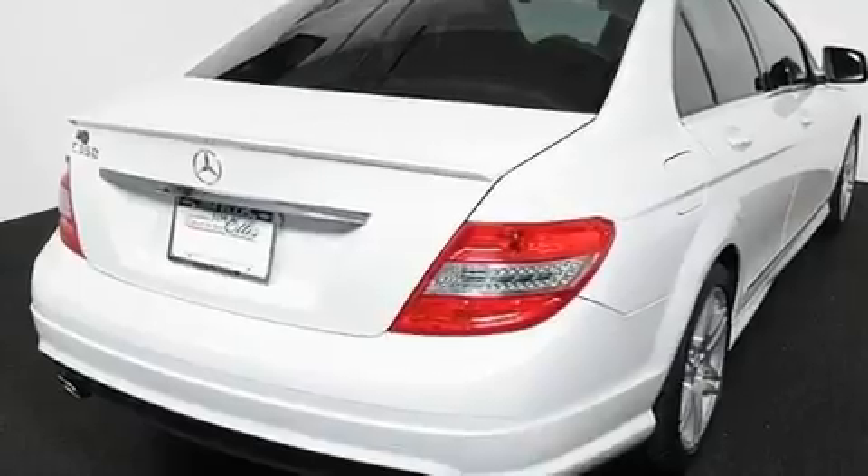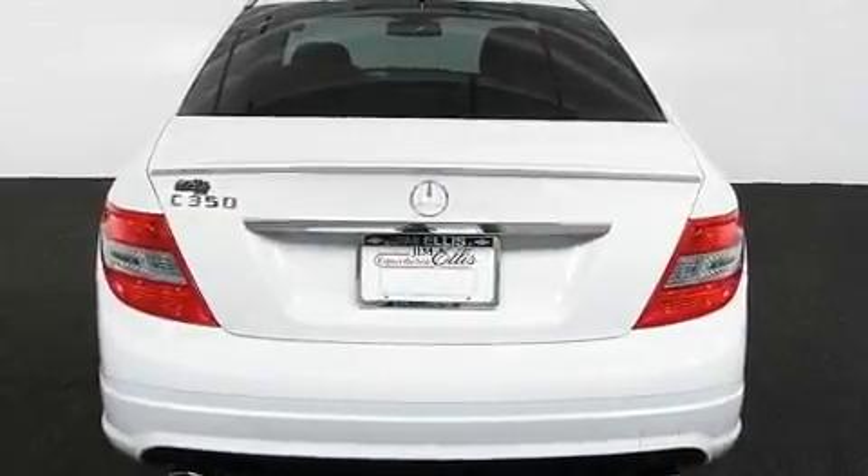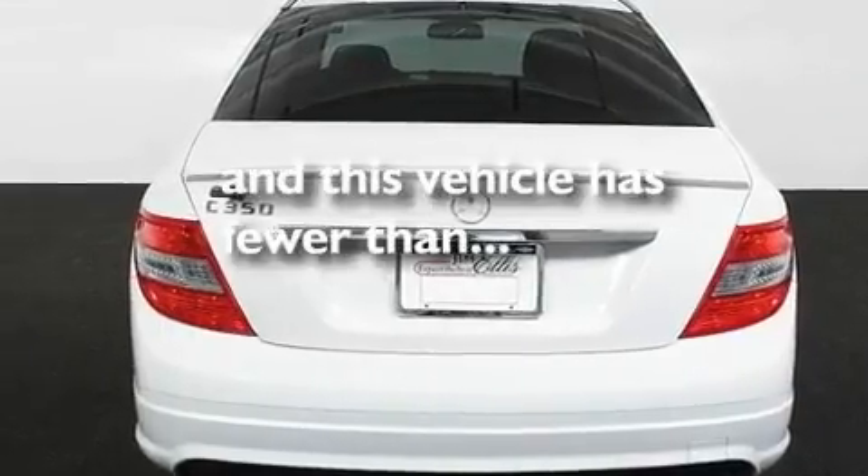Additional features include aluminum wheels, a low-tire pressure indicator, heater vents for rear-seated passengers, and this vehicle has fewer than 35,000 miles on the odometer.